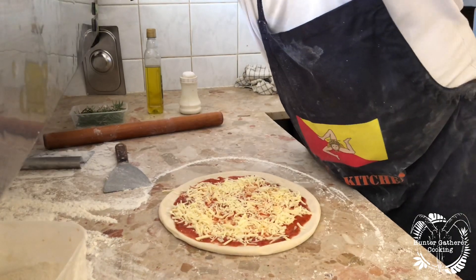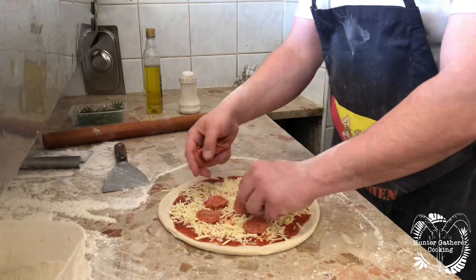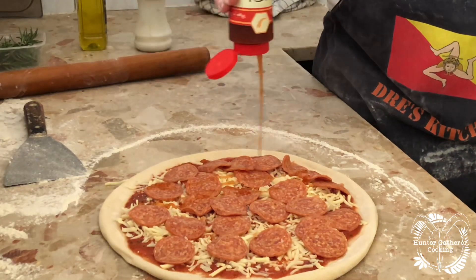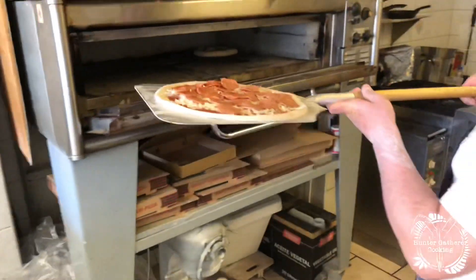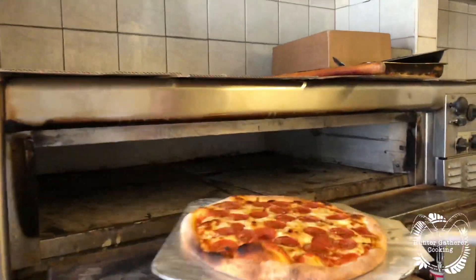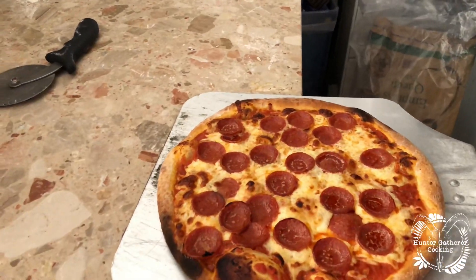If you get a pepperoni — this Italian pepperoni is very nice. Look at that. Beautiful.